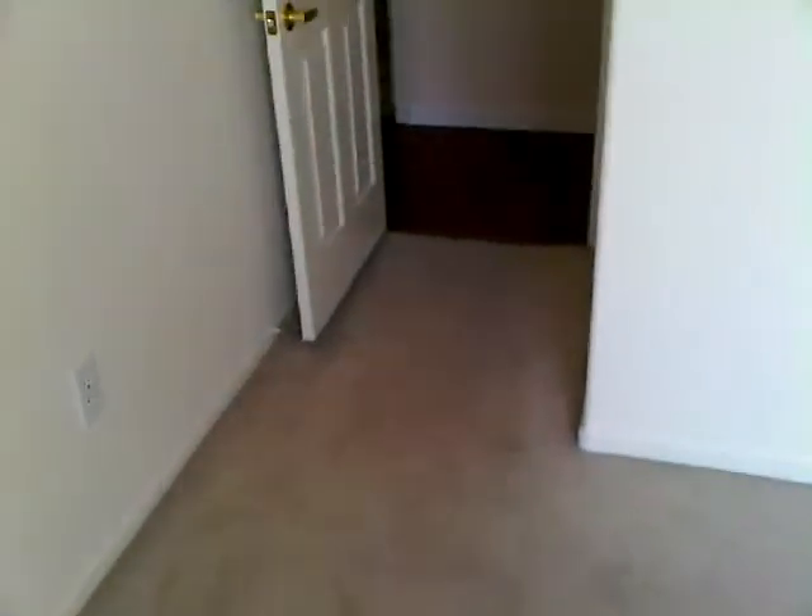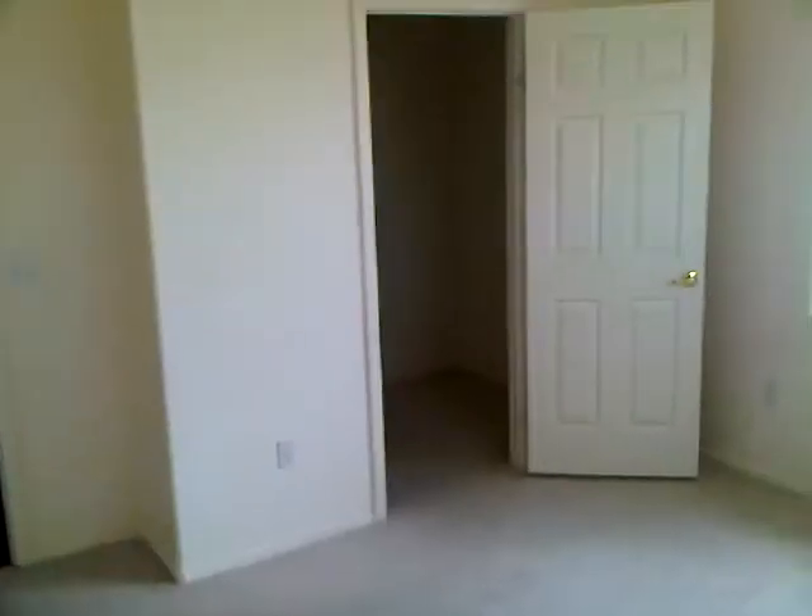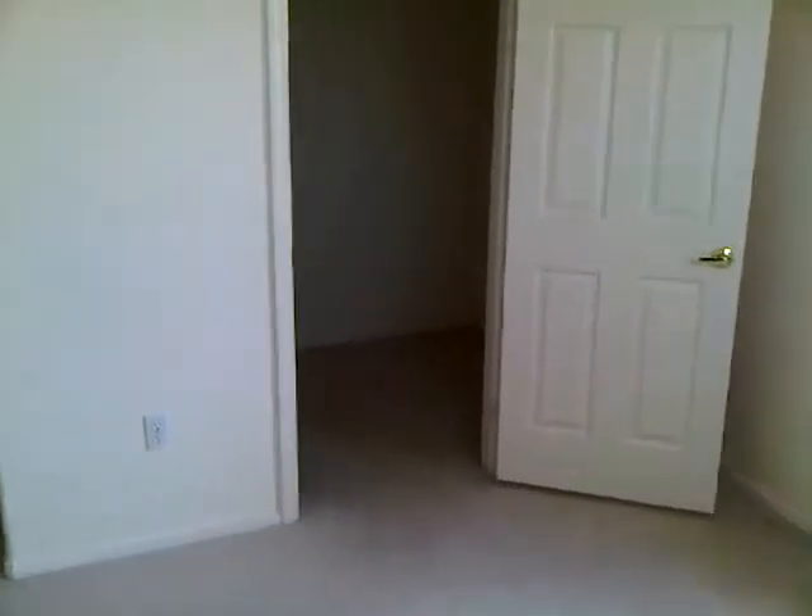Walk-in closet. Let's go to this room here to the right — again, carpets are in decent condition. The place could use a painting but it's not horribly bad. Good lighting in here as well. Walk-in closet, bigger than the first room.